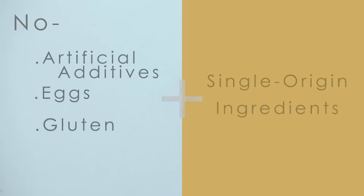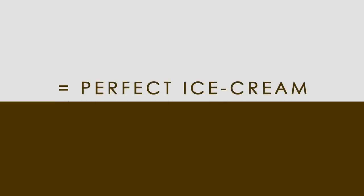What makes Choctile Single Origin Ice Cream so good, you ask? For starters, Choctile does not use artificial additives, eggs, or gluten. Combine that with the single origin ingredients and you have the perfect chocolate and vanilla ice cream.